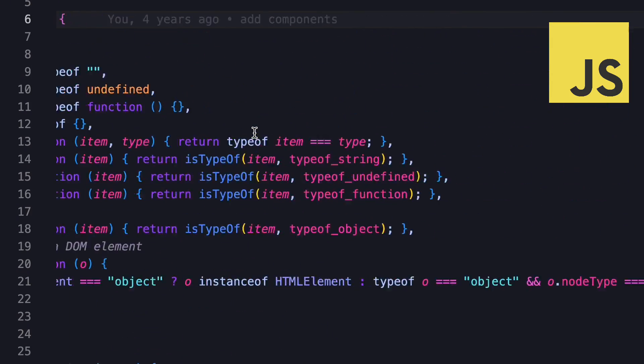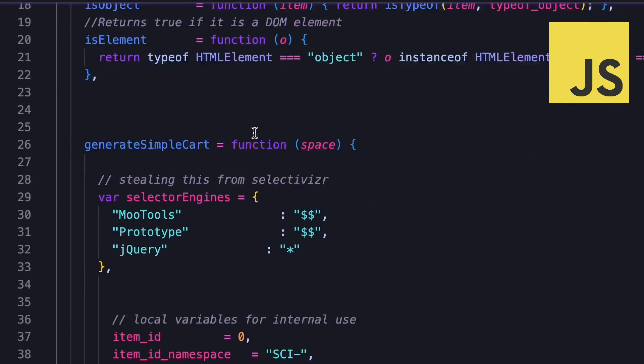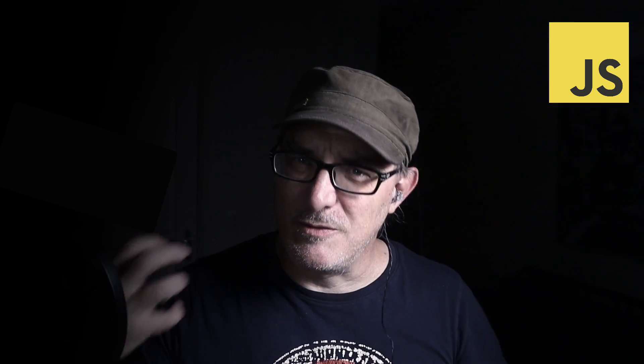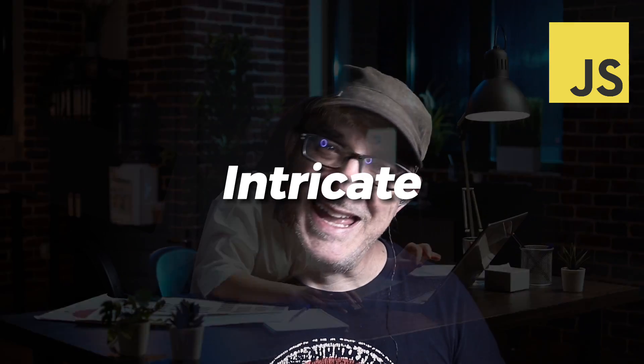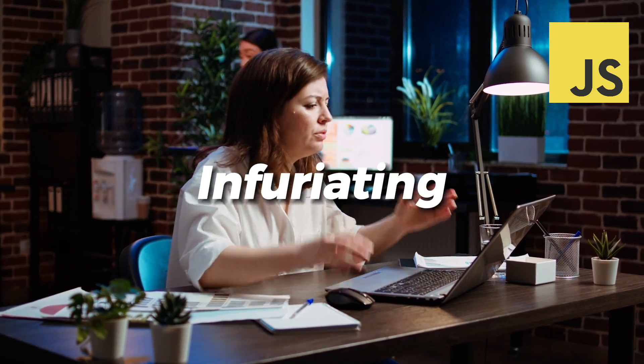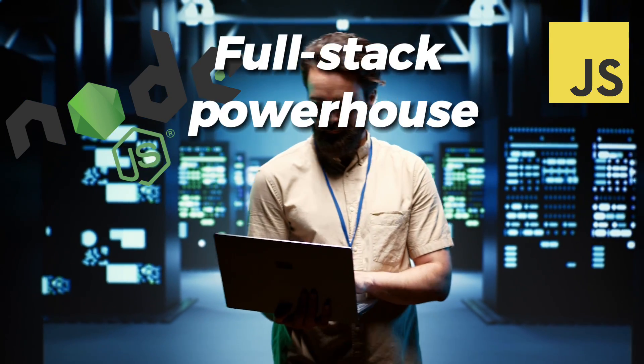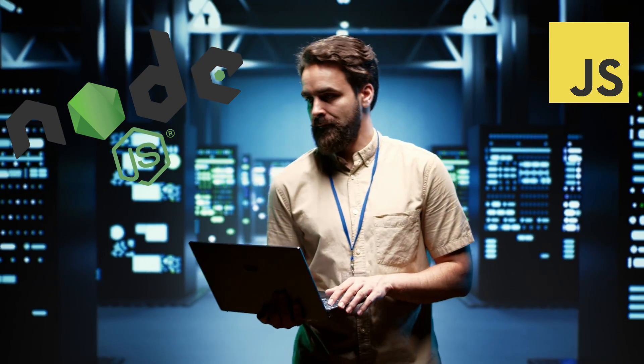JavaScript's syntax offers greater flexibility, but comes with a steeper learning curve. Its roots in web development have shaped a language that can be both powerful and intricate, and frankly, occasionally infuriating. With the introduction of Node.js in 2009, JavaScript transcended its client-side limitations and became a full-stack powerhouse capable of handling both front-end and back-end development.